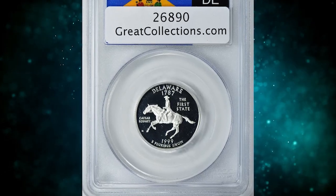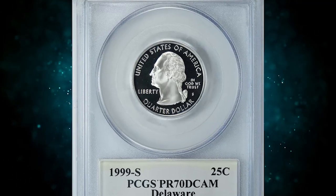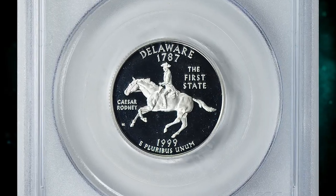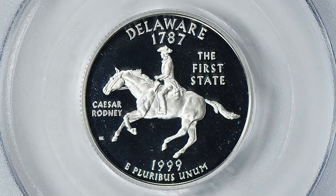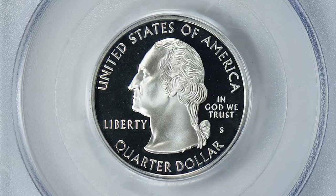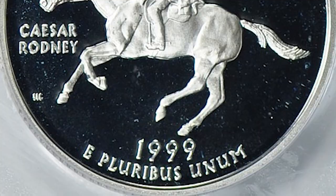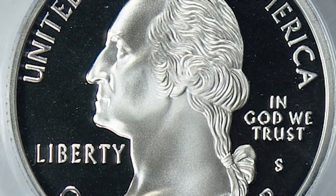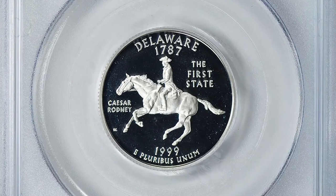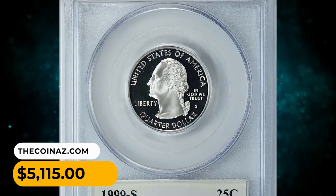Number 8: 1999S Proof Delaware State Quarter silver piece in PR70 Deep Cameo condition. PR stands for proof, indicating a specially produced coin with high-quality strike and finish. The grade of 70 is the highest possible on the Sheldon Numeric Grading Scale, indicating a coin in perfect condition with no visible flaws. Deep Cameo refers to the sharp contrast between the frosted design elements and the mirrored background. It was sold for $5,115 with buyer's fee.